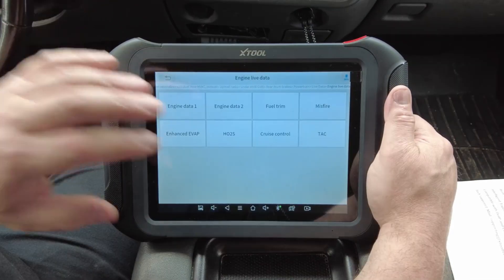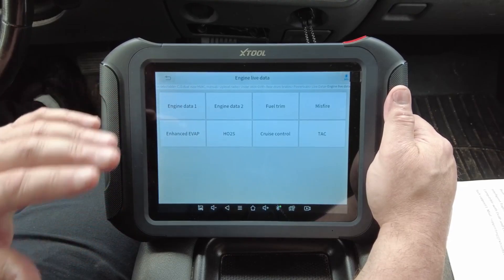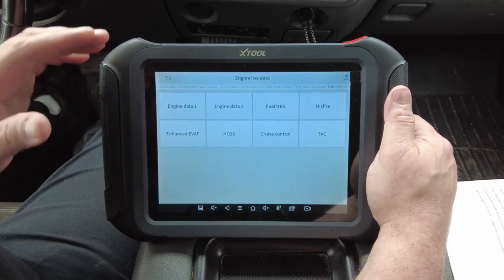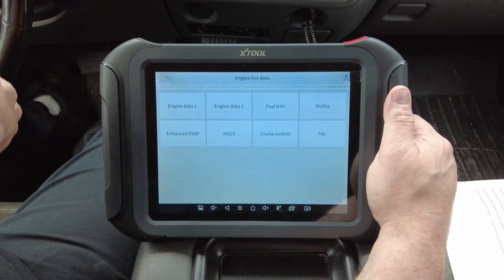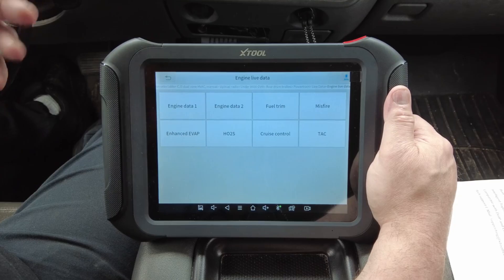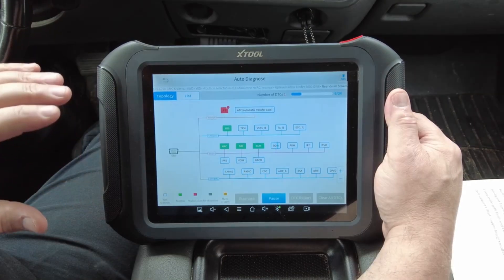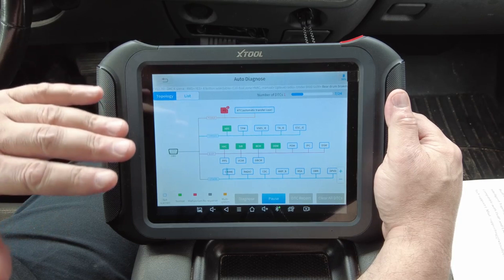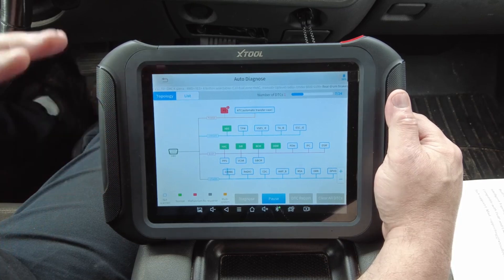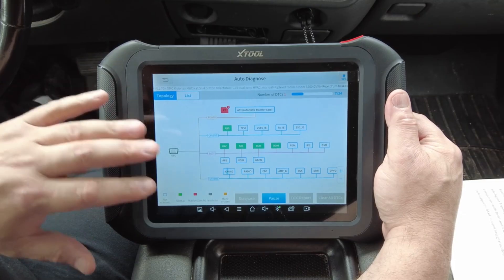Its sleek tablet-style design with a large, high-resolution display makes interpreting data much more comfortable, and the touch-friendly interface adds a modern feel that's intuitive for users of all levels. Stull's commitment to frequent software updates guarantees compatibility with the newest car models and ensures you're always working with the latest diagnostic capabilities. Professionals appreciate the time and efficiency it brings to the shop, while hobbyists love the dealership-level control it provides without breaking the bank.